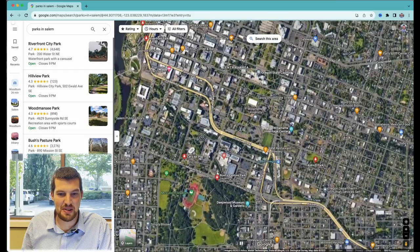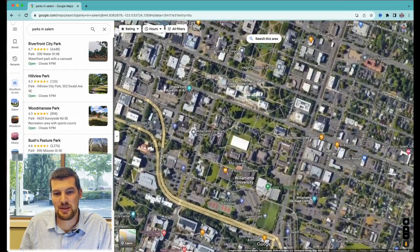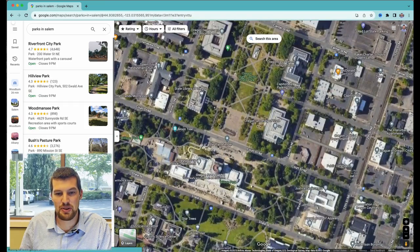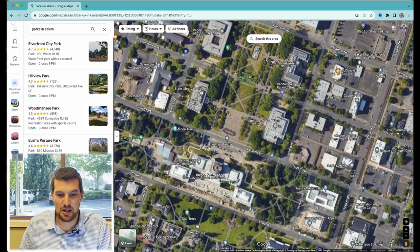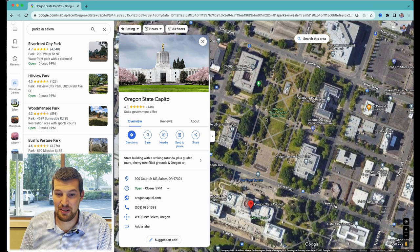Another park worth mentioning — since Salem is the Oregon state capital — is the Oregon State Capitol Park. It's a beautiful, very small park between all of these government buildings. Some people say the Oregon state capitol looks kind of funny, but I think it's nice and unique with a lot of character. It has the golden man on top of it. The park is very beautiful in the spring as the cherry blossom trees are blooming — those pink cherry blossoms are always a pretty sight as they start to fall on the ground, with pink everywhere in contrast with the white marble buildings.